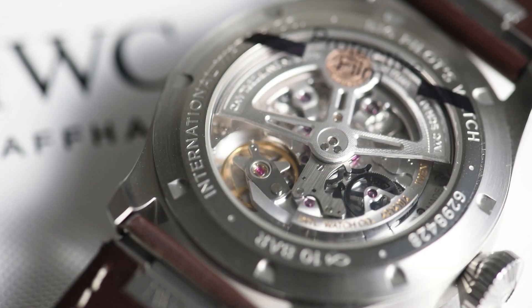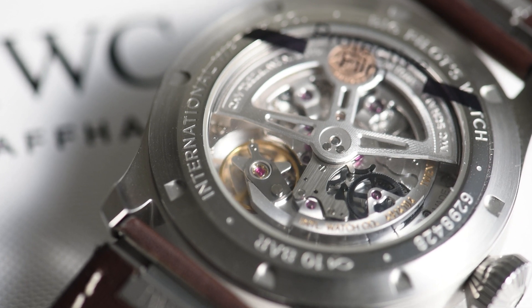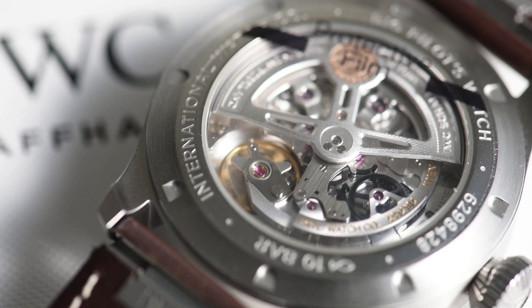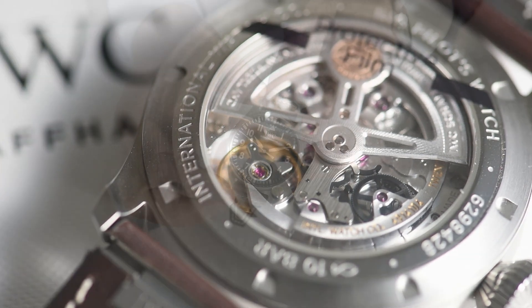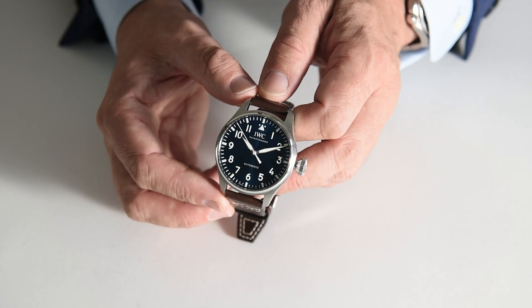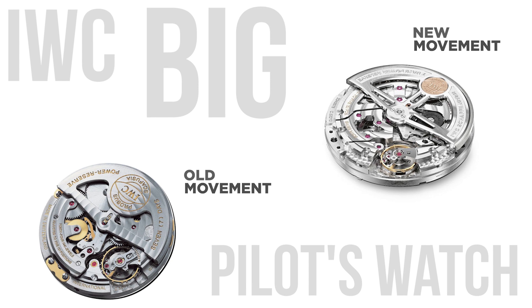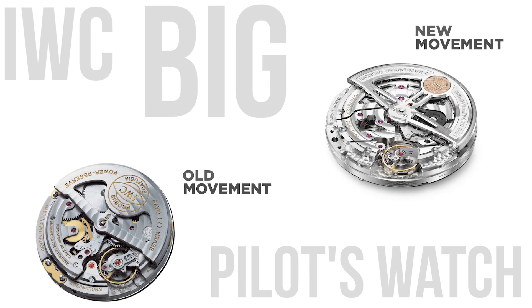The new IWC manufacture caliber 82-100 is on full display behind the sapphire case back, and we are glad that it is because its industrial beauty is quite charming. This automatic movement fills the case and has a lovely feeling to the winding action. 60 hours of power reserve is definitely a hit from the 7 days of its older brother. However, this one being automatic will assure this watch will still be a great daily driver.